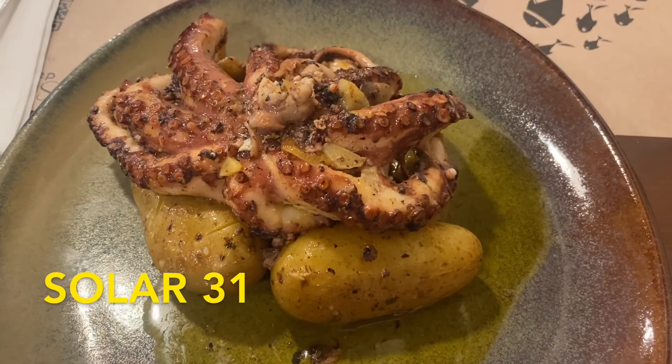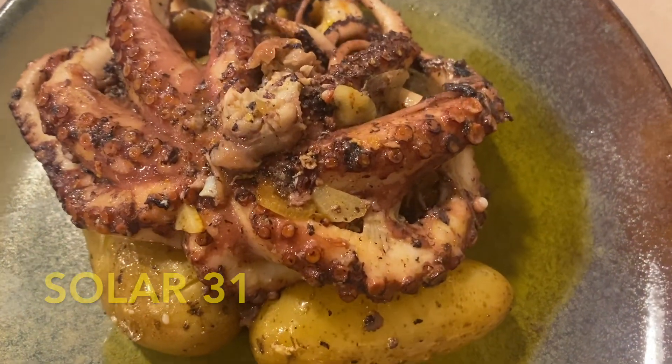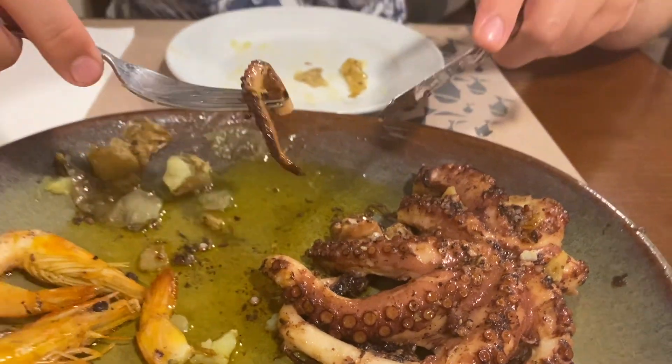The best place to eat octopus in the world is at Solar 31. This is a slightly pricey restaurant, but the octopus here truly tastes like something you've never had before.